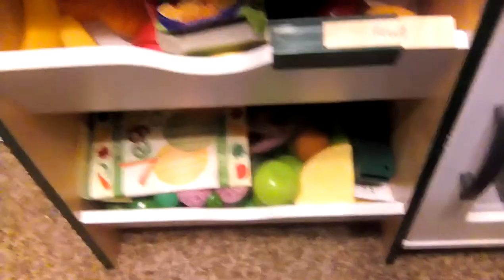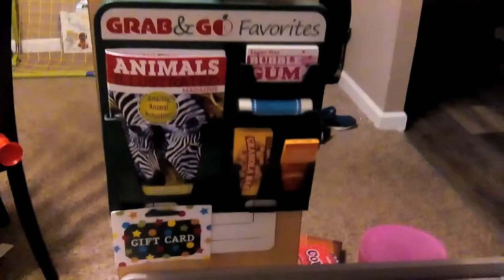Let me show you one more thing. I have baking and cooking, meats, soups and canned goods, fruit, and then veggies — and veggie chips are in there for some reason. I also have this cute little section called 'grab and go favorites.' It's very cute.